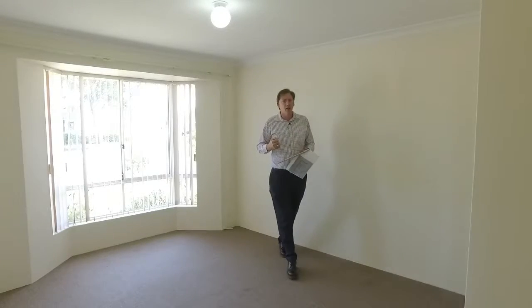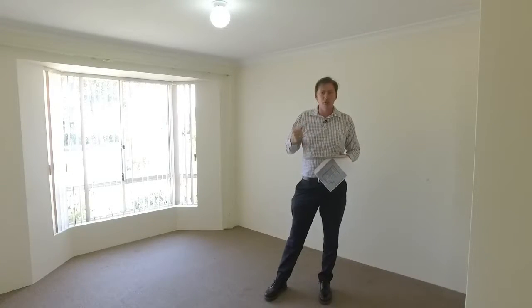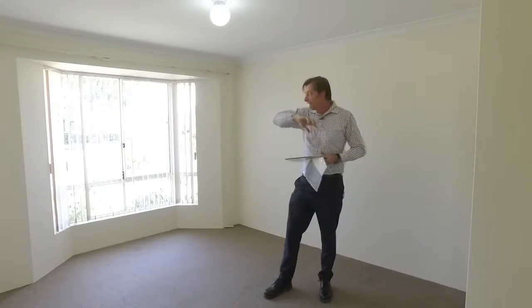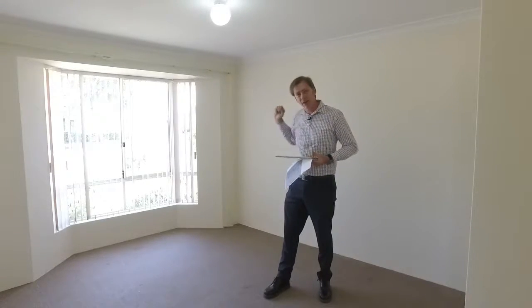This is bedroom three, and the beauty about this room is that you could also use it as the master bedroom. It is still very big, it is semi en suite, it has a double built-in robe, it has a lovely bay window that lets in lots of natural light, and it has a fantastic view.